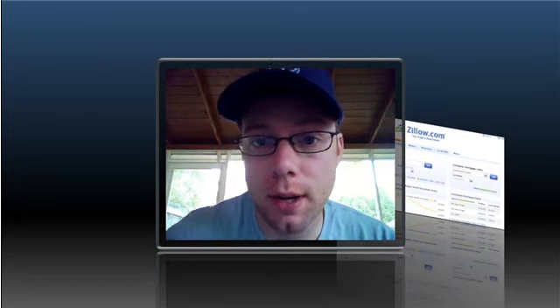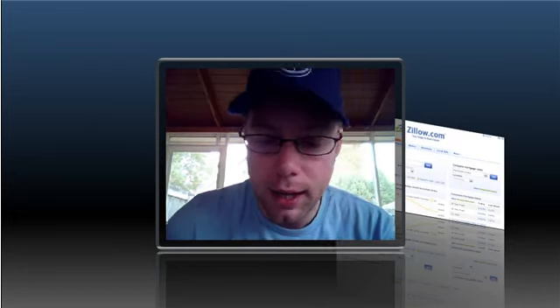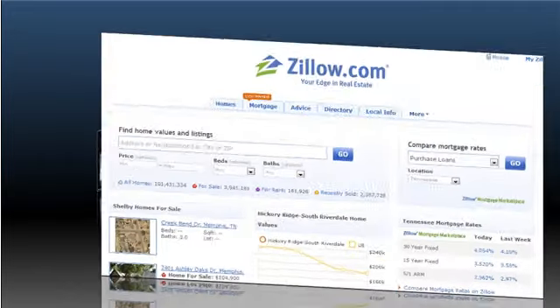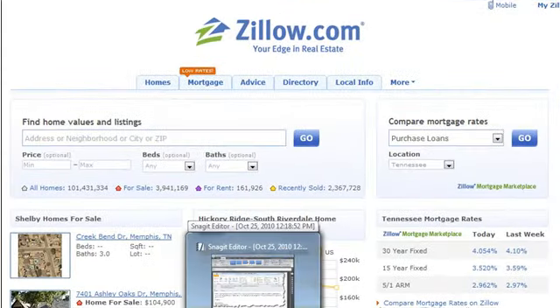I have a quick tip for you today that's going to be applicable to anyone who is selling houses in today's real estate arena. I think you're going to love this one and it comes to me via email. Let me pull it up here for you — this comes with regards to a website we're all familiar with by now.